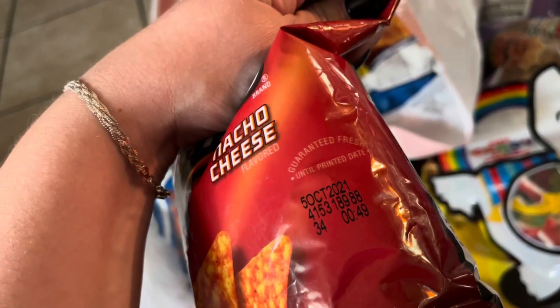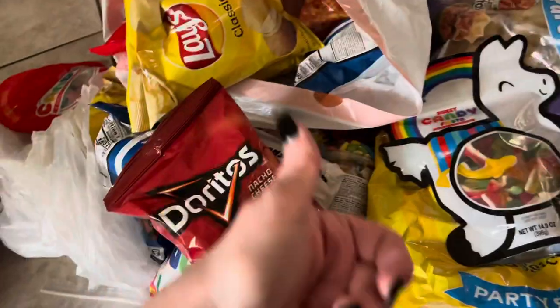Look — October 5th, 2021. Those are still fine. So yeah, Party City, do better.